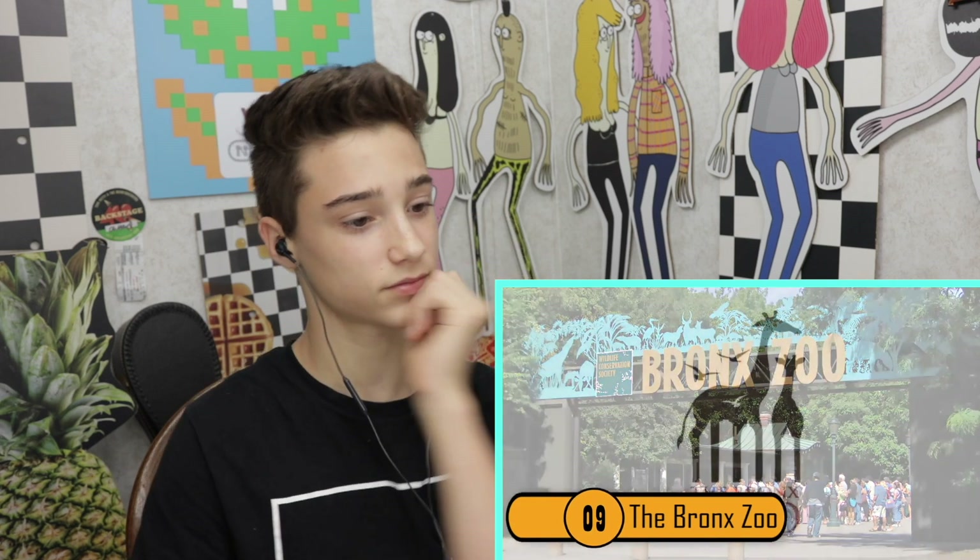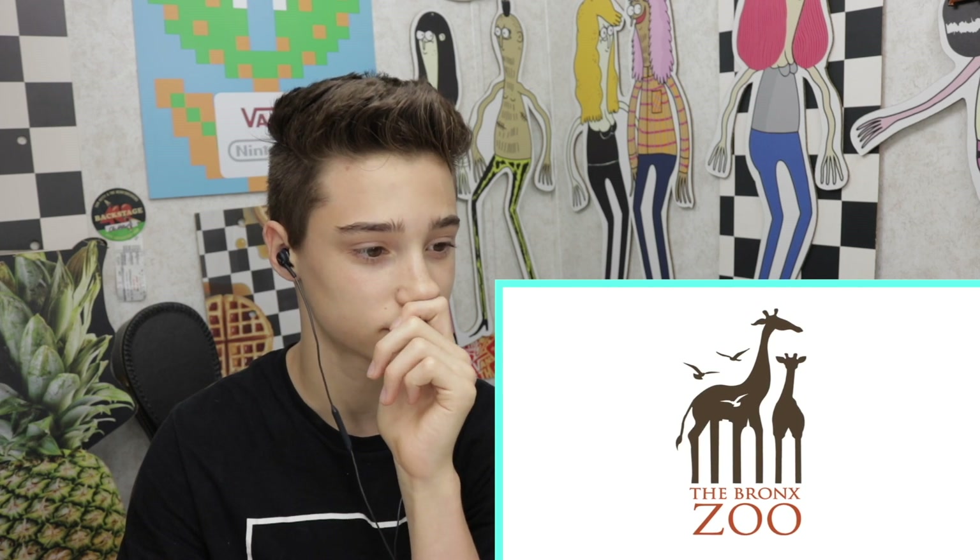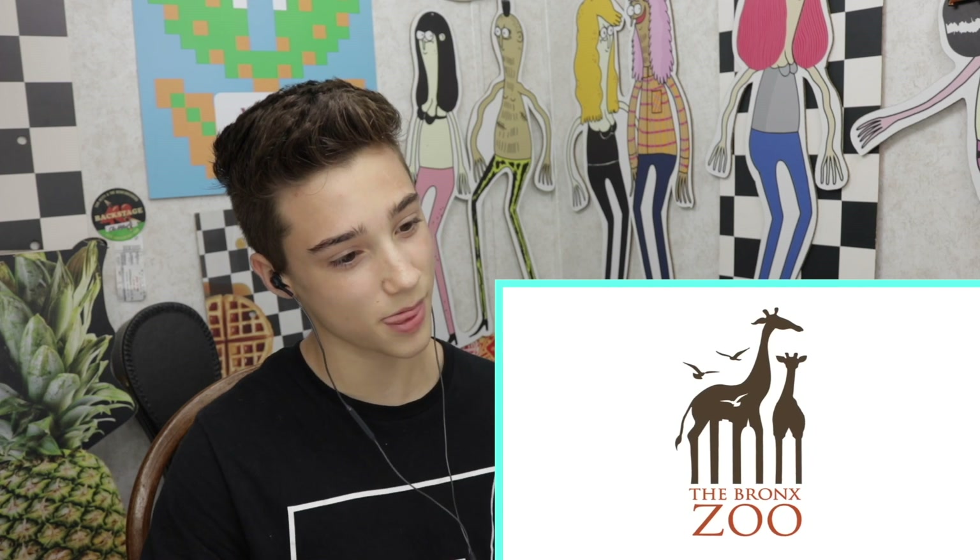Number nine, the Bronx Zoo. When you look at the logo for the Bronx Zoo, it looks like two giraffes standing side by side with a few birds flying close by. Upon first glance you just think these animals represent the animals you can visit in the zoo. If you look closer though, you'll also see that in between the giraffe's legs are buildings. Whoa! This represents the fact that the zoo is located in New York. This is a logo with a double meaning.